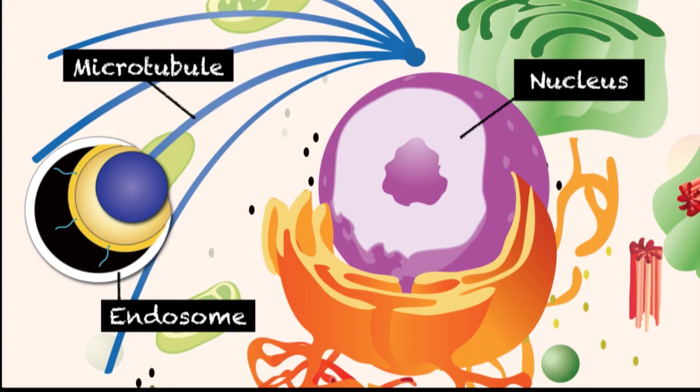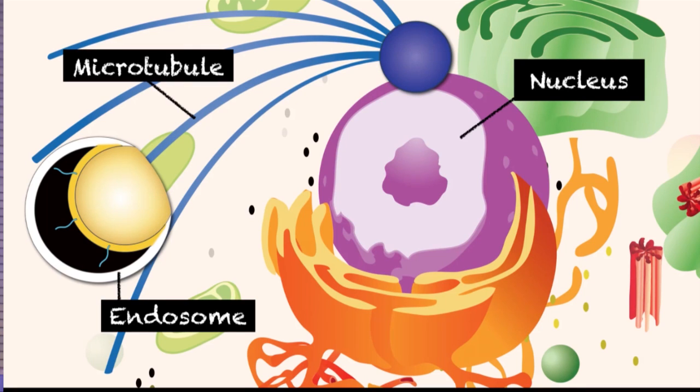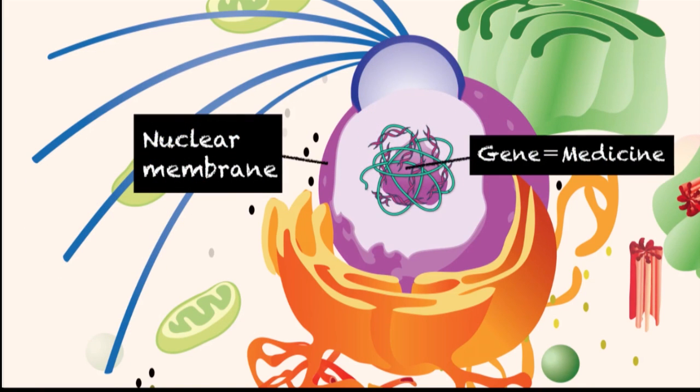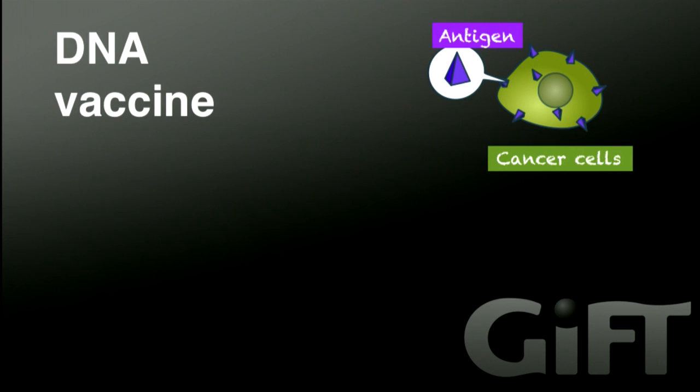Thereafter, this inner particle rides on the microtubule-dependent transport to gain access to the nucleus. We are now in the process of developing a functional material that can target the motor proteins running on the microtubules. Finally, the inner particle fuses with the nuclear membrane and delivers the encapsulated genes into the nucleus. We hope this technology will bring innovation in future gene medications.